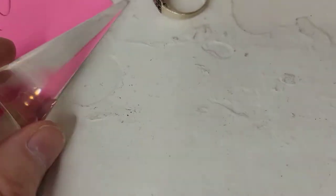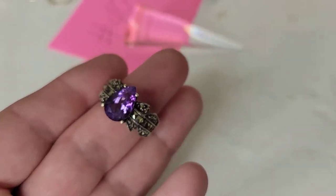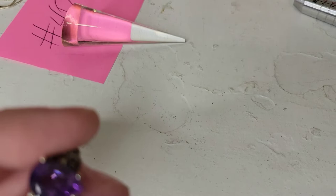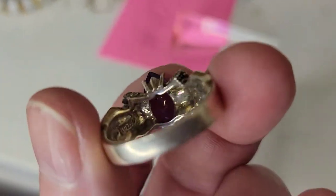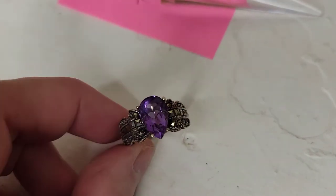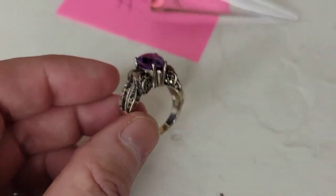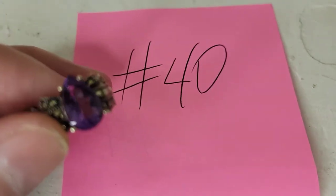This may be my favorite ring of the day — it's amethyst with a pretty big chunk of stone, and beautiful marcasites all present. It is sterling, a size eight, and has been tested. The marking is in there. It's a real statement ring with lots of bling. Thirty-four dollars, number forty.